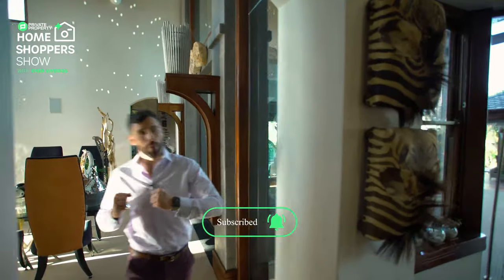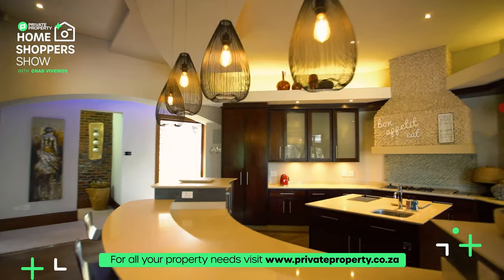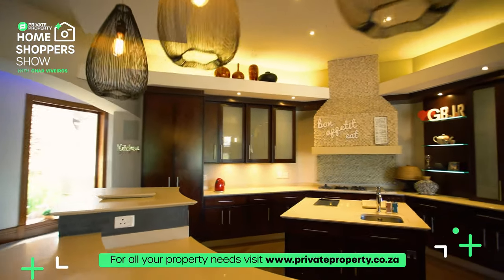Let's pop across this marble step and walk into the kitchen area. This is where you're going to be serving your guests, having fun, entertaining, enjoying yourself with friends and families.